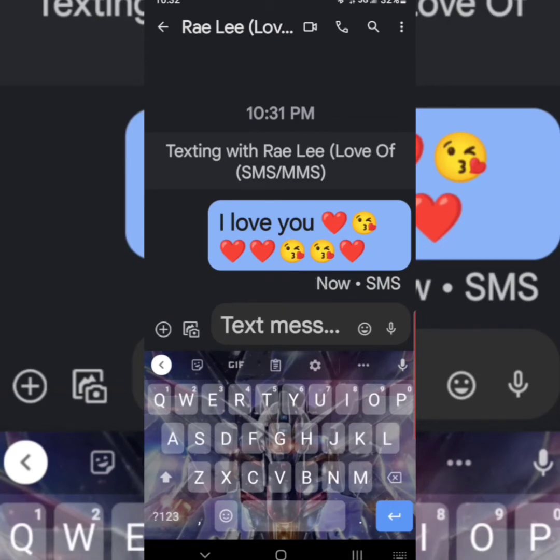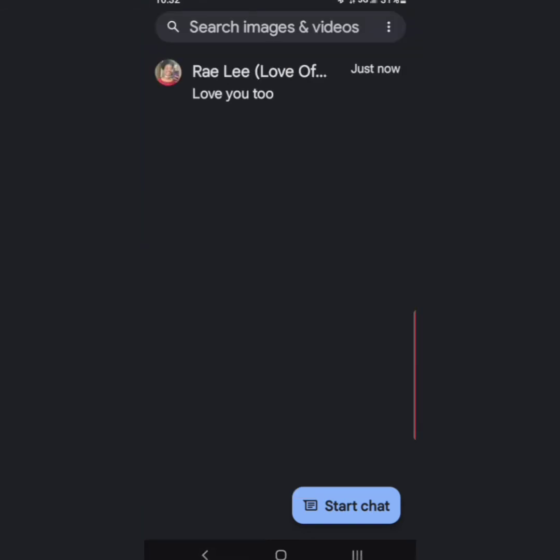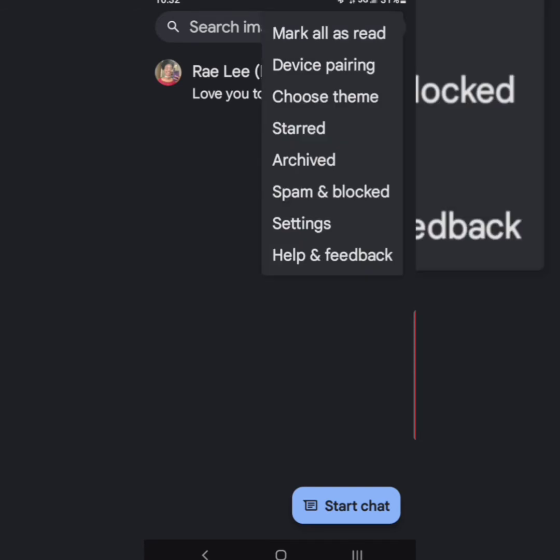You can tell when your messages have been delivered, you can tell when your messages have been read, and they're secure. As you can see here, it's amazing. The best part is it also gives you great customization features.